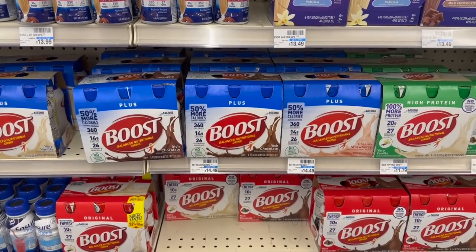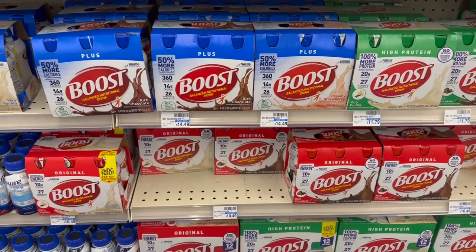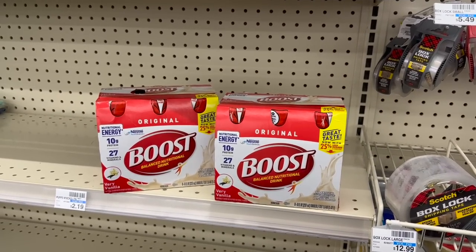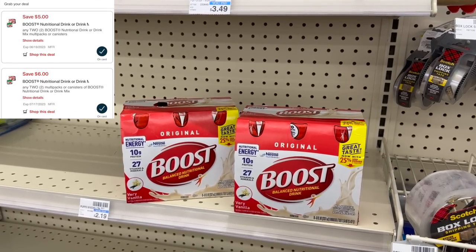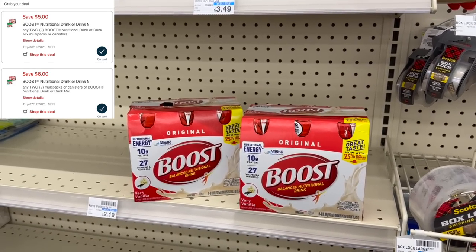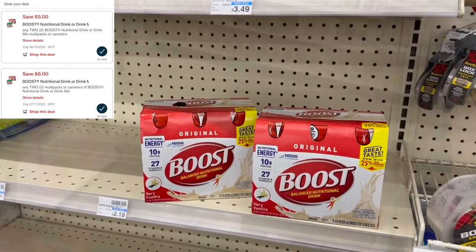The next thing we're grabbing is an all-digital moneymaker on the Boost. These are $10.49 and when you buy two, you get back $6 in extra bucks. These two at buy one get one 50% off total $15.74. I have a $6 off of two and a $5 off of two digital coupon that will both attach and come off, leaving me to pay just $4.74 at the register. Then I get back a $6 extra buck, making these two free plus a $1.26 moneymaker.